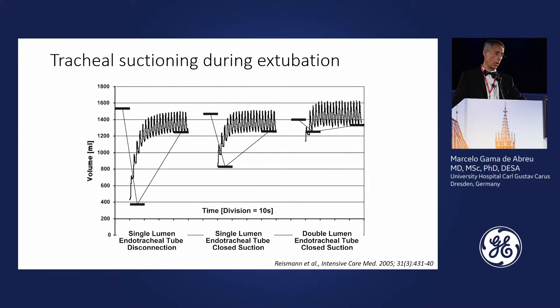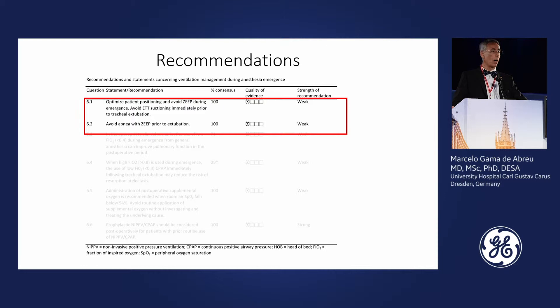The double-lumen tube is less of an issue here. The expert group recommends: avoid ZEEP during emergence, avoid suctioning of the endotracheal tube immediately prior to tracheal extubation, and avoid apnea with zero end-expiratory pressure prior to extubation. The consensus for this recommendation was reached with very low quality of evidence and a weak recommendation strength.